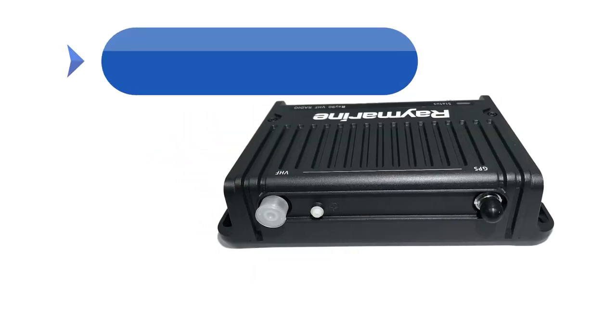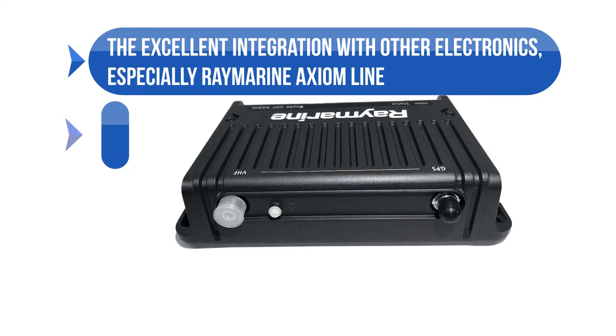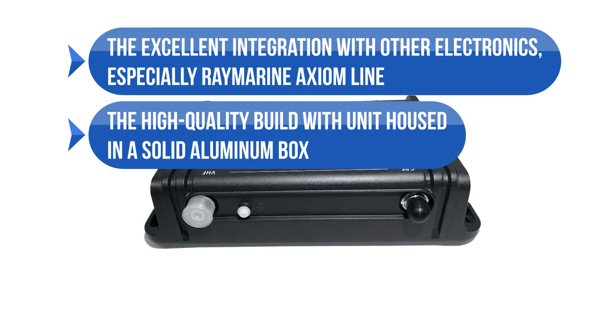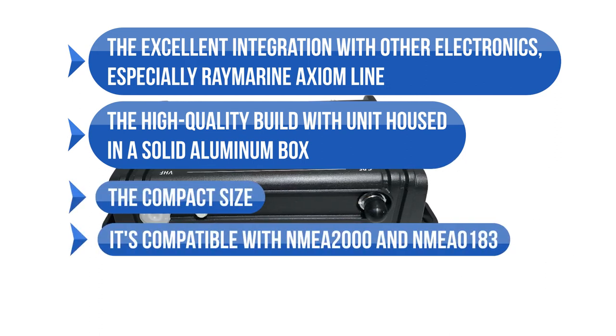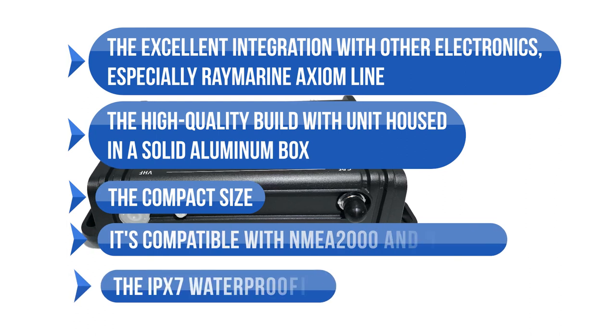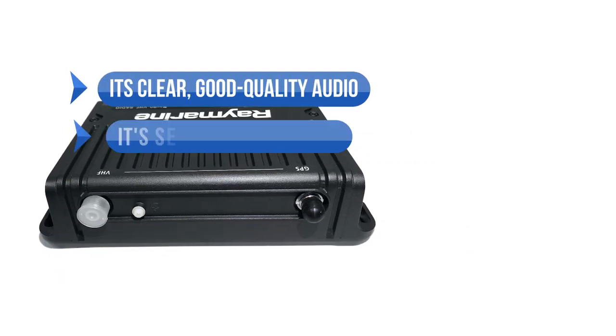What we like includes the excellent integration with other electronics, especially the Raymarine Axiom line, the high-quality build with the unit housed in a solid aluminum box, the compact size, compatibility with NMEA 2000 and NMEA 0183, IPX7 waterproofing, clear good-quality audio, and second-station compatibility.